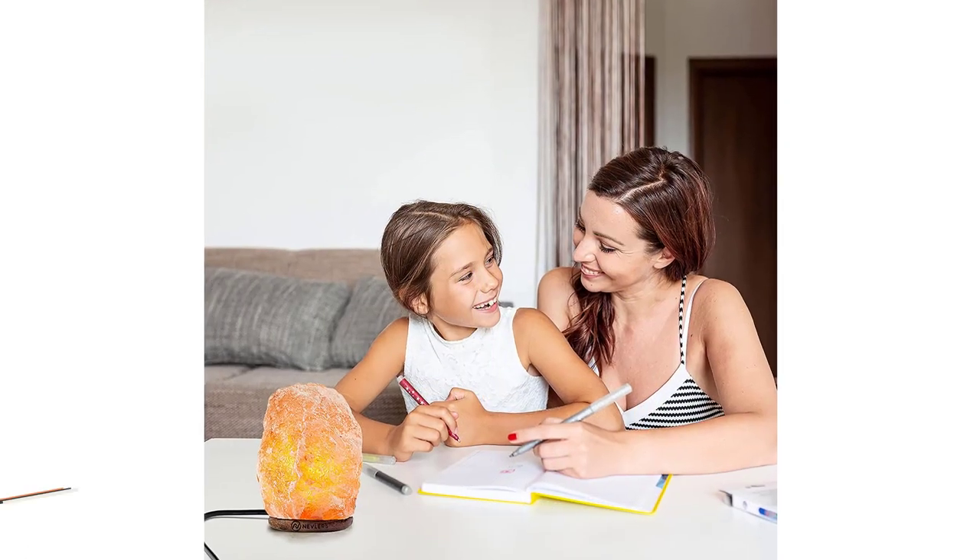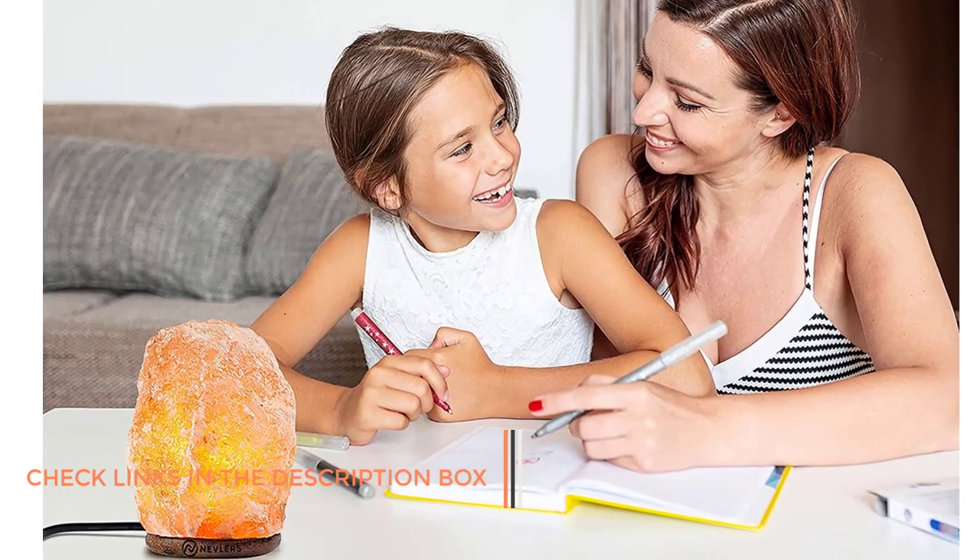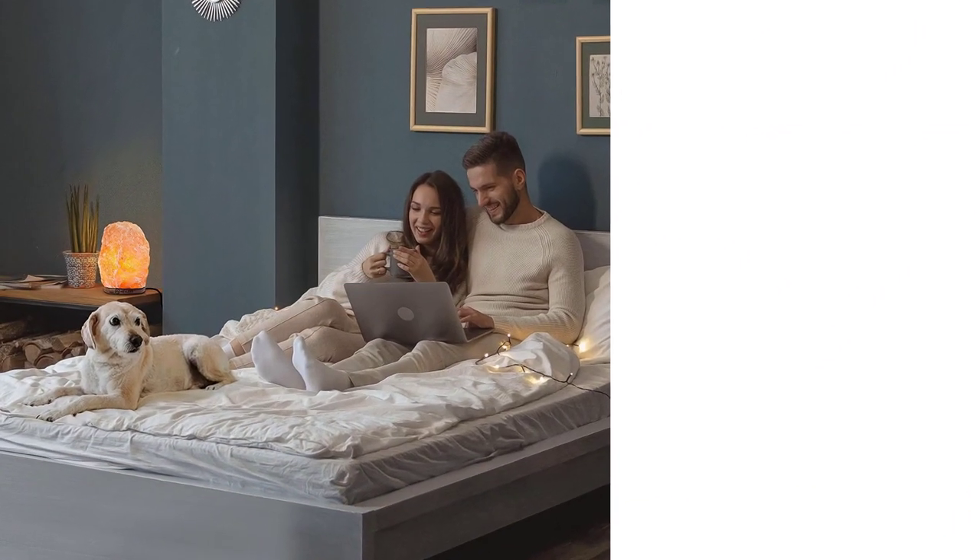You can place this Himalayan salt lamp everywhere — on the coffee table, office decor, home decor, or nightstand — to brighten up and positively charge up your room. It comes in a pack of three aesthetic white base lamps.